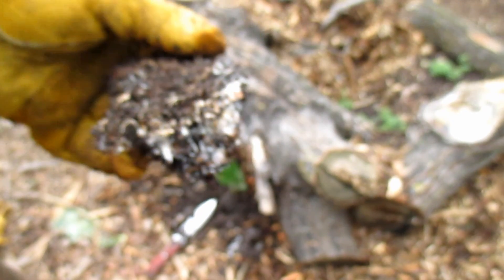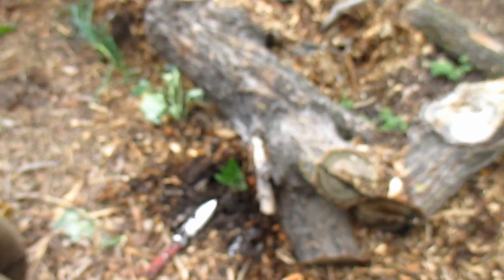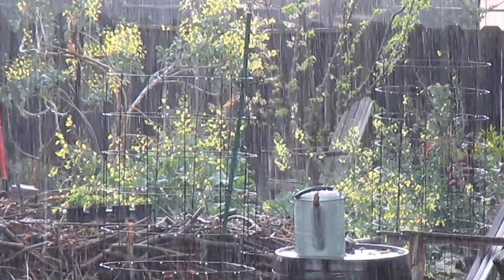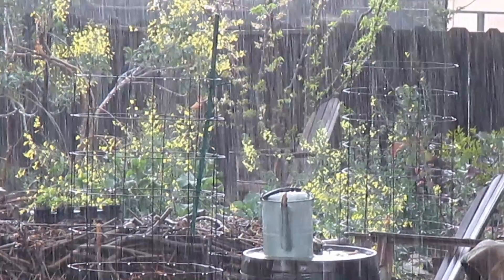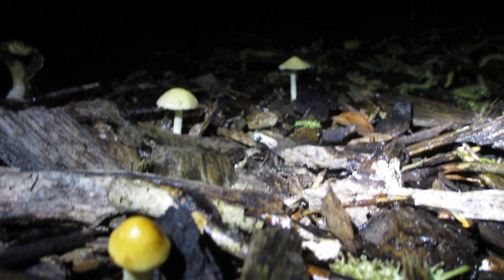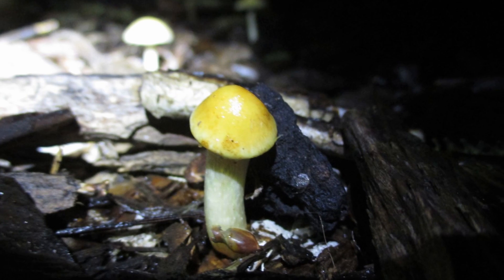When soil is rich in organic matter and left undisturbed, mycelium can continually spread underground, creating a network of connectivity. Another way to know if you have mycelium present in your landscape is to look around after a good rain, especially following a spell of dry weather. If you see mushrooms popping up, then you know you've got mycelium.